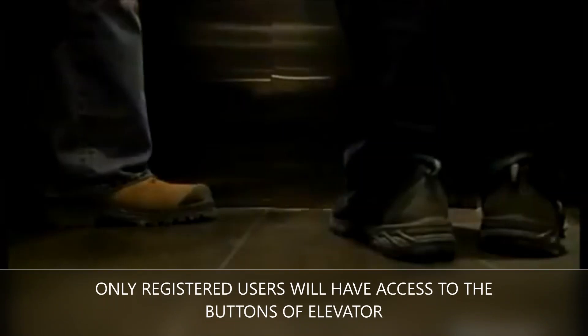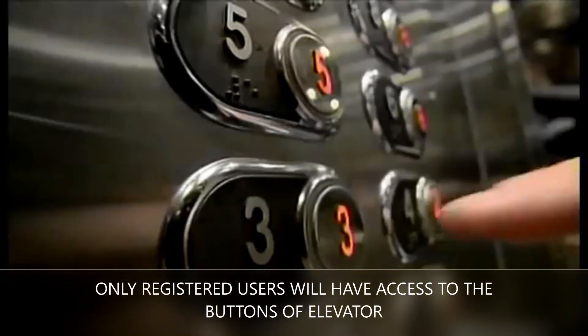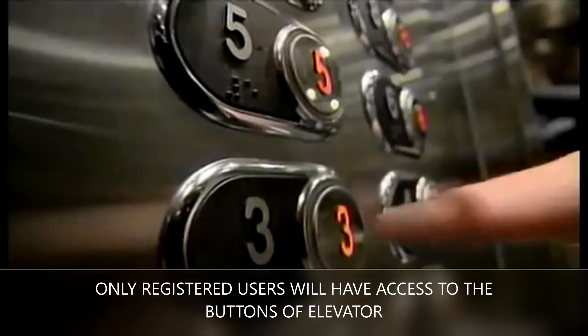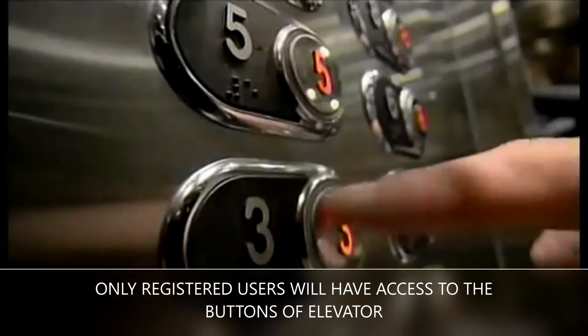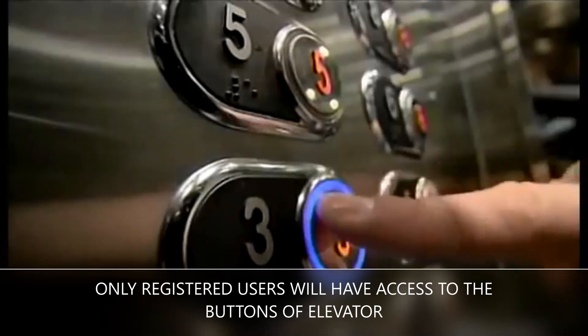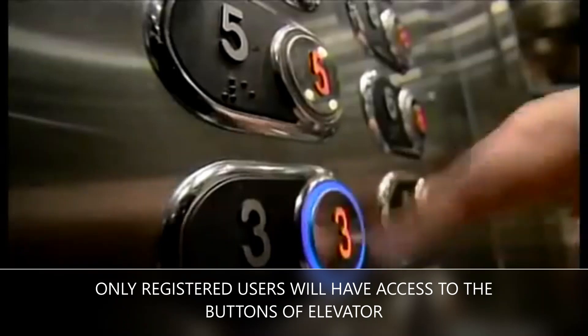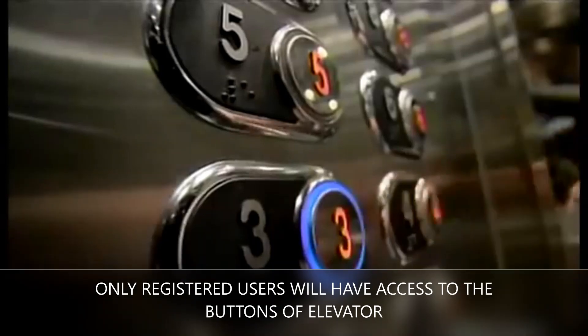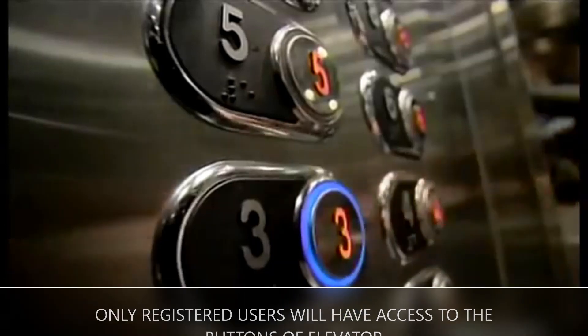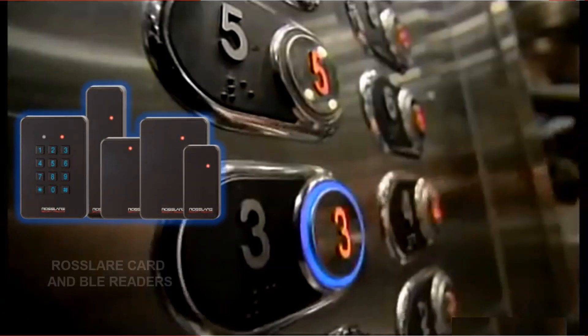With Rosslair elevator access control system, only registered users can go to a floor for which he or she is authorized and will not have access to other floors. Even if someone enters the elevator, he or she will not be able to operate it. Pressing the elevator buttons will be restricted and will be activated only if users get authorized with the reader installed inside the elevator. Rosslair offers an option of choosing from a variety of readers as per the requirement.